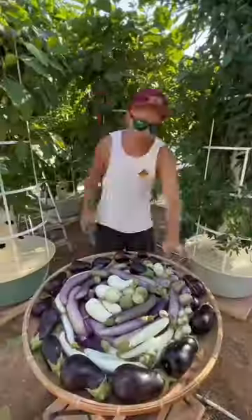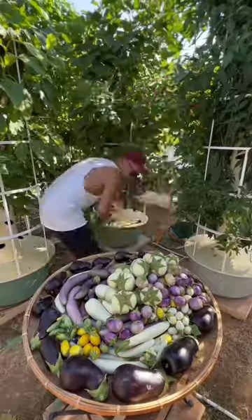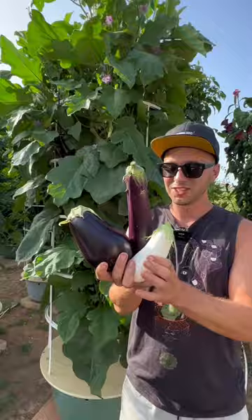The beauty of eggplants lies in their minimal maintenance requirements, as they are highly resistant to diseases and pests. It is possible to mix different eggplant varieties on the same tower, and it takes approximately three months until the eggplants are ready for harvest.